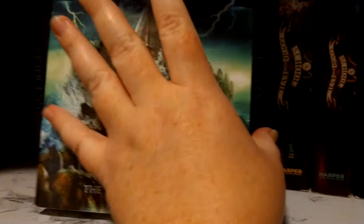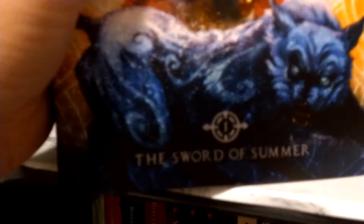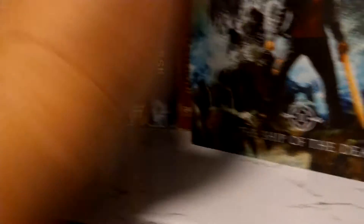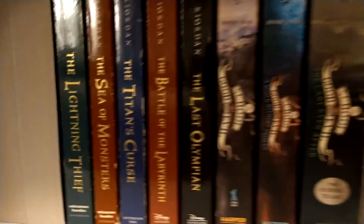Magnus Chase and the Gods of Asgard: The Ship of the Dead, which is the third book — why did I put it in first? Here's the first one: Sword of Summer, The Hammer of Thor. I've read all these.